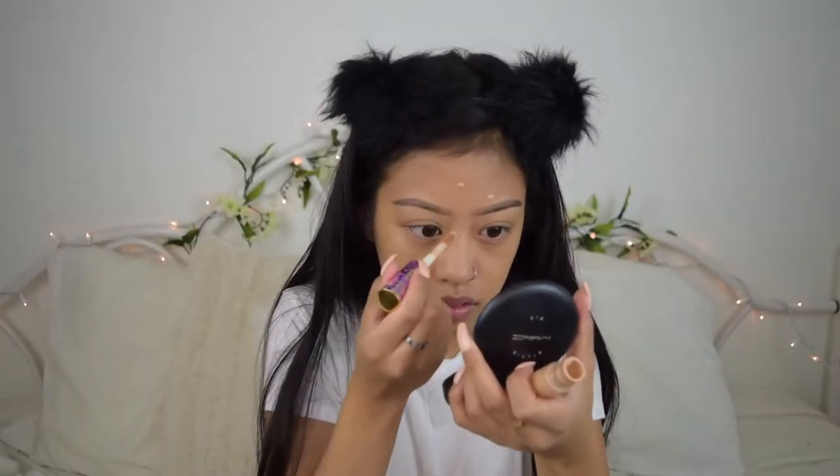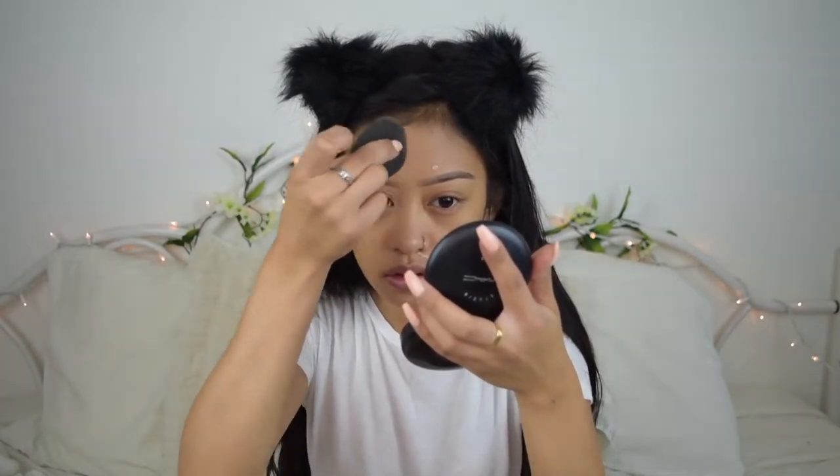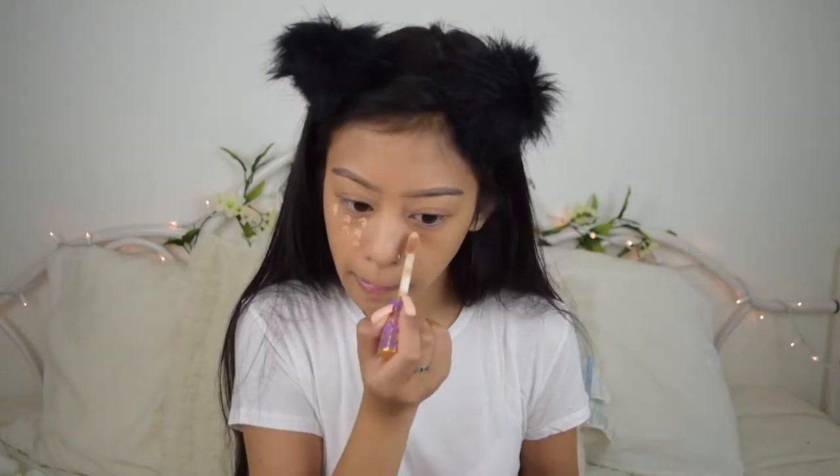Next I'm just gonna do my eyebrows — I do have an eyebrow routine up on my channel, which I will put up here and in the description box down below. I'm gonna cover up my blemishes with the Tarte Shape Tape Concealer in the shade Medium — I'm just gonna dot it on there, then lightly pounce the beauty blender on the blemishes. I'm gonna use the same concealer to conceal my under eyes and highlight them.